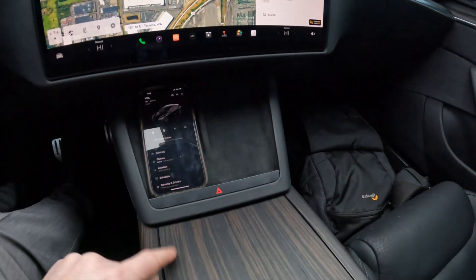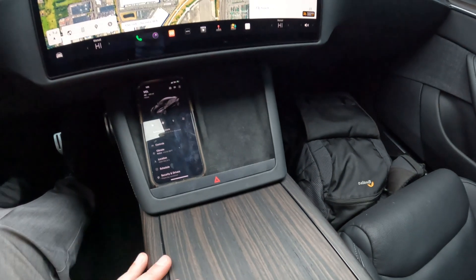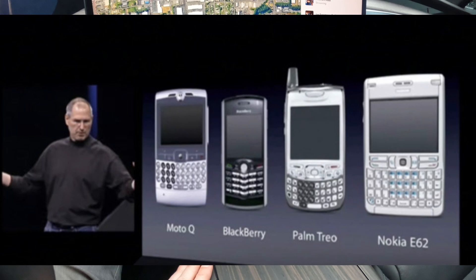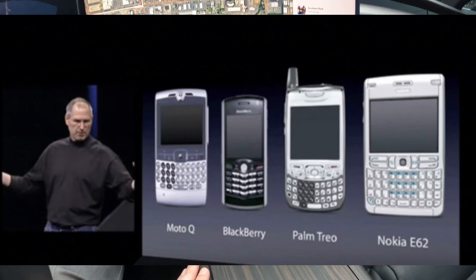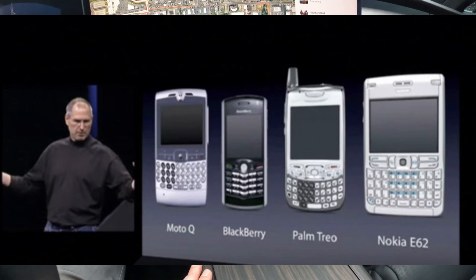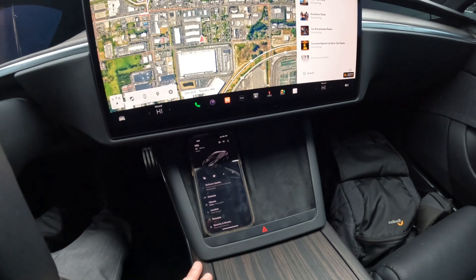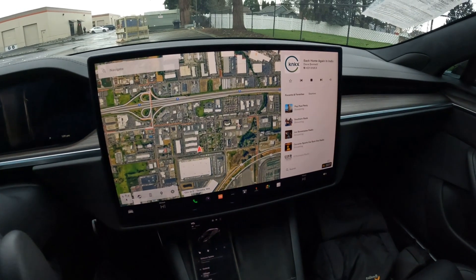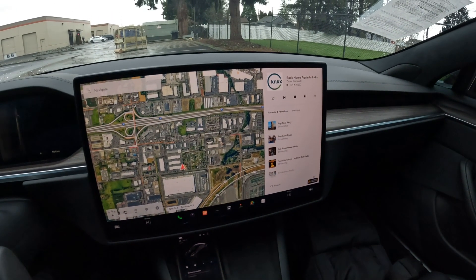If you have hard buttons, those are there forever. It's kind of like with smartphones — when the first iPhone came out, a lot of the competition like Motorola and Blackberry said no one's going to want a phone without buttons, a real keyboard. We all know how that went. Tesla's philosophy of getting away from buttons and having the functionality in the screen is a very wise decision.